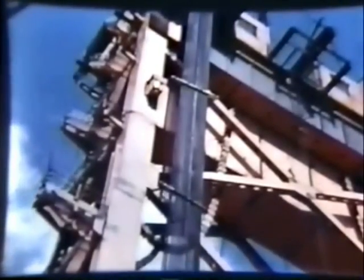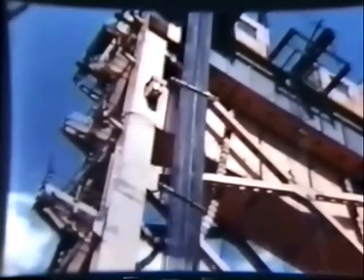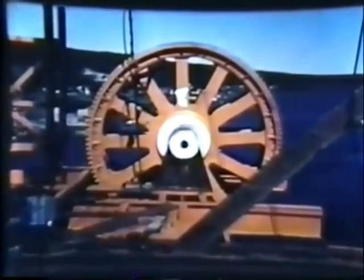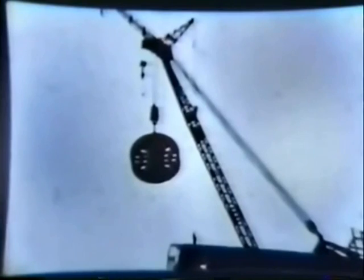As the center span nears completion, the towers are being made ready to receive it. Being lifted to the top is the bearing for a giant pulley. The span will hang from four sets of cables, two on each tower. The pulley will support the cables — there will be two of these on each tower. In the language of the bridge men, they're called shivs. The great wheel is lifted slowly; it weighs 65 tons. By telephone, a signal man on top of the tower guides the shiv into position.